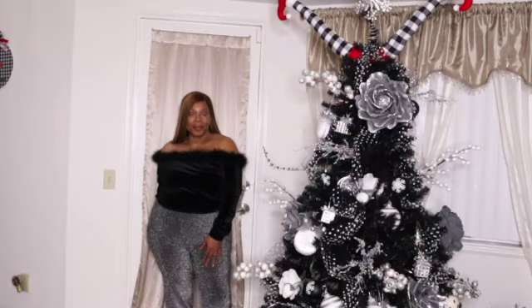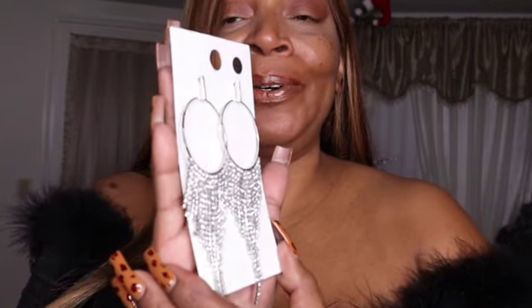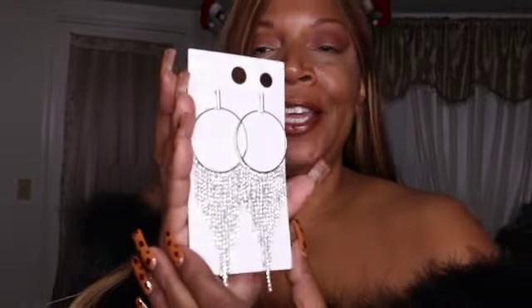It keeps things spicy and sexy yet comfortable, whether you're lounging in the family room, living room, or bedroom for date night. It hits me right at my waist, so I love that. I also picked up a gorgeous accessory at Forever 21 for $9.99 — these silver drop dangle earrings. You see that beautiful shine? I thought these earrings would pair well with this outfit, so let's put them on and see.